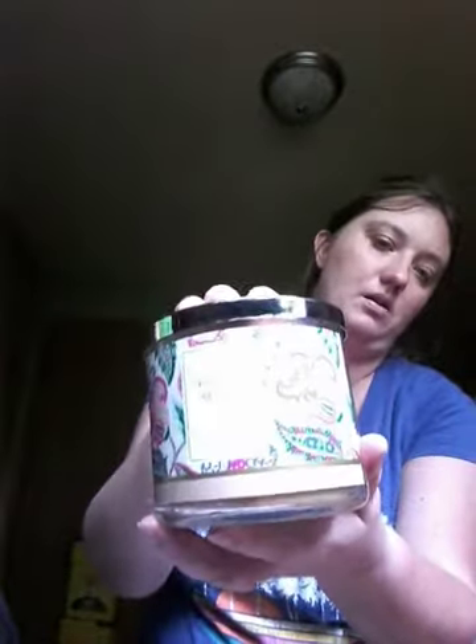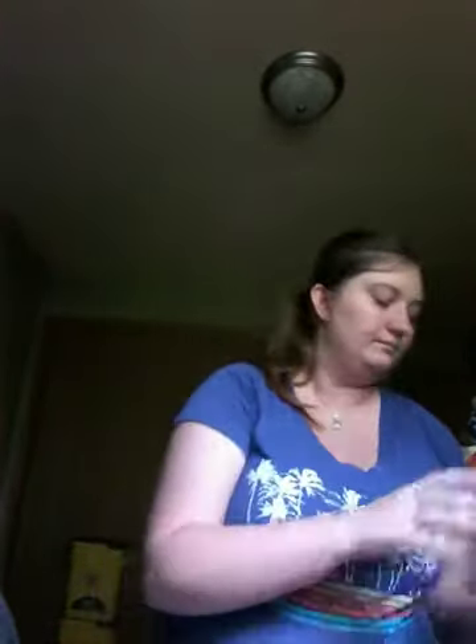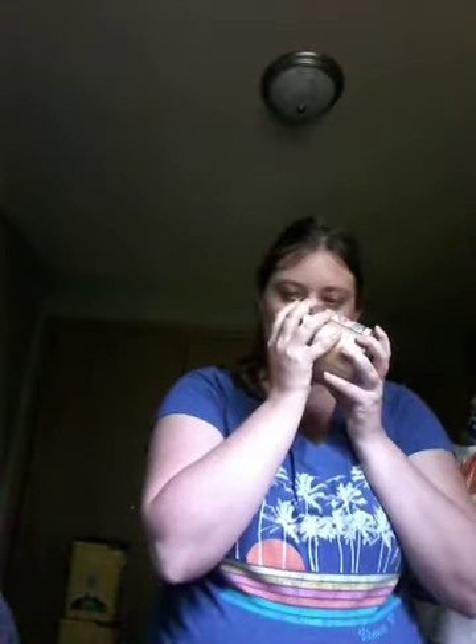Then I have Praline Pecan — I say pecan. The scent notes are southern pecan, sparkling cinnamon sugar, and warm caramel. Another one I wish I could eat because it smells so good.